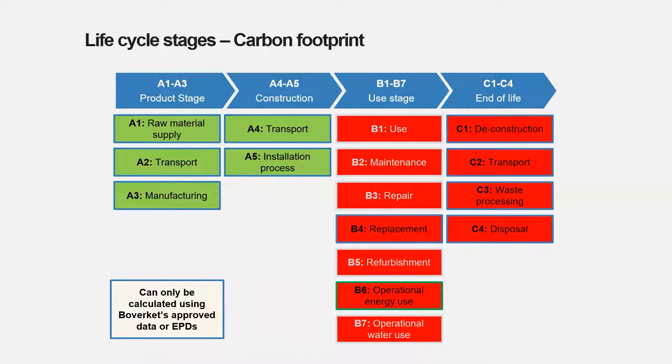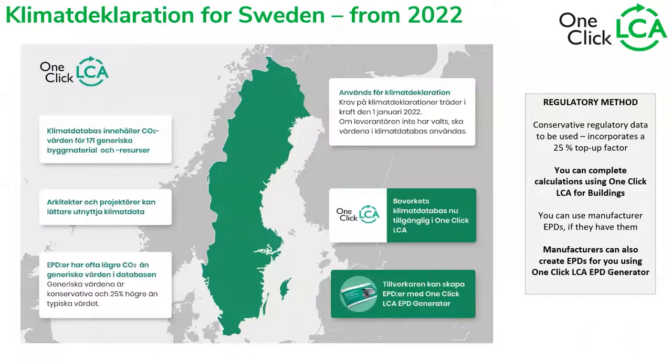These can be calculated using only two types of data: Boverket's approved generic data and EPDs. The generic data from Boverket consists of approximately 171 generic resources. These generic resources are averages of EPDs of certain product categories. For example, Concrete C30 from Boverket is basically an average of several EPDs of Concrete C30, but this data point has a markup.